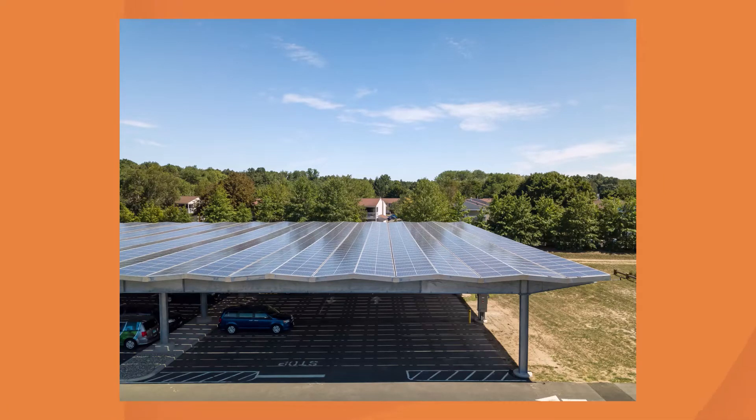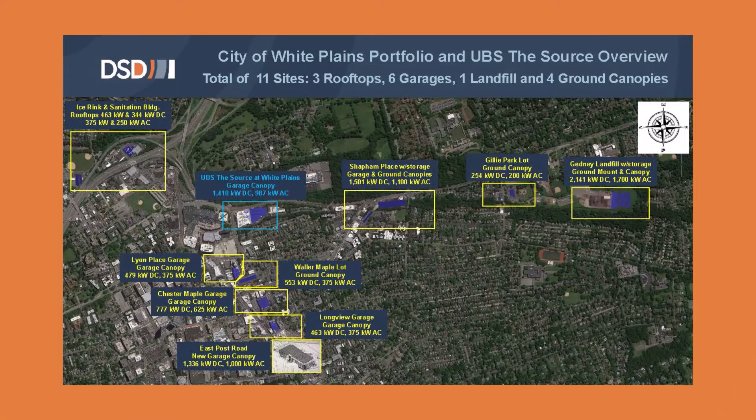One of the best examples of this is our work with the City of White Plains. The City of White Plains identified about a dozen sites, and DSD was able to design rooftops, ground mounts, and different types of solar canopies in order to meet those energy needs — in a way that looked great for the community and was highly functional, aesthetically pleasing, at the right price, so that it offered tremendous value to the city in hitting their sustainability goals.